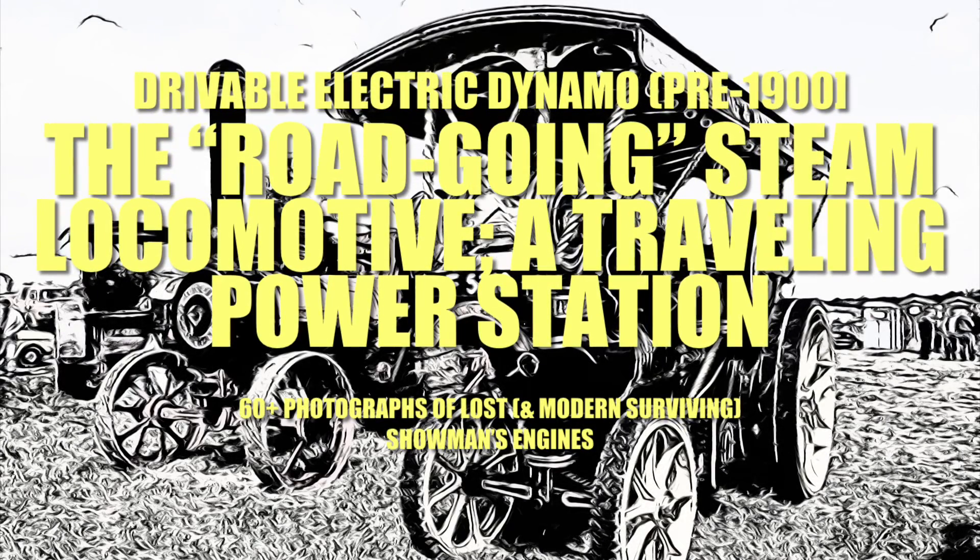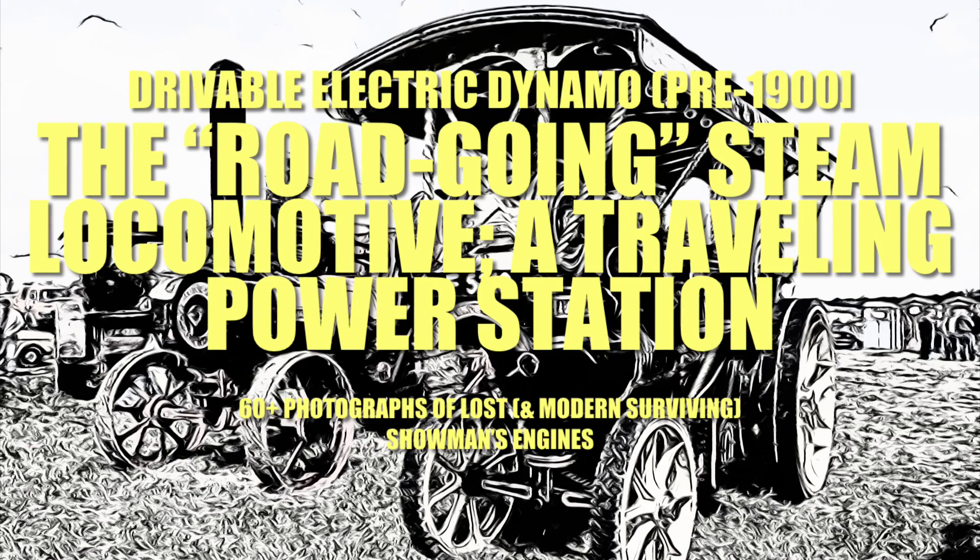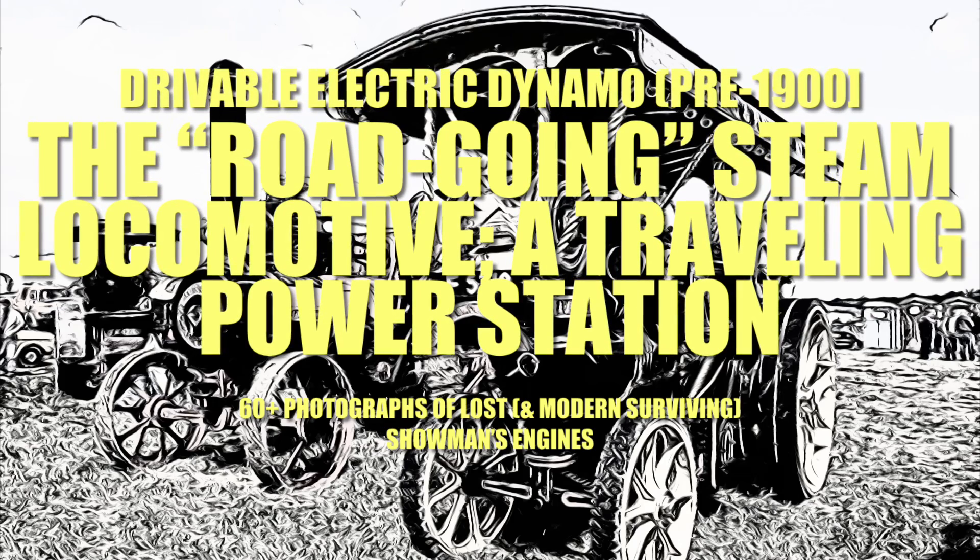Let us now discuss the showman's secret engine, also known as the showman's dynamo or the showman's locomotive — a portable steam-powered traction engine equipped with a fully functional dynamo.